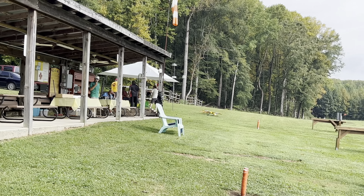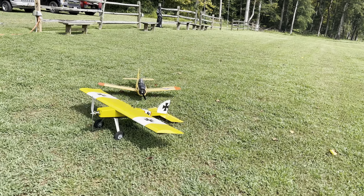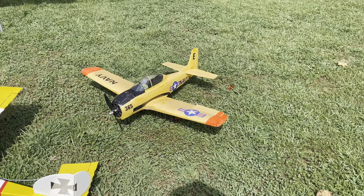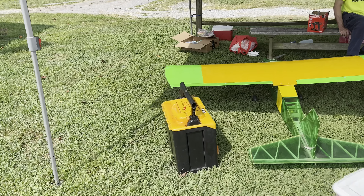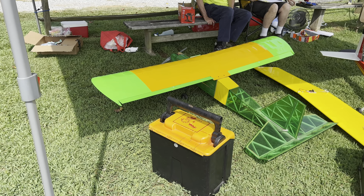As we continue our walk around, we've got a nice looking little stick right here, and a little old T-28 right there — a little foamy. Over here we've got a nice Cadet, and also a really great looking green plane — we'll call it the green machine right there. Very nice looking, definitely battle tested.